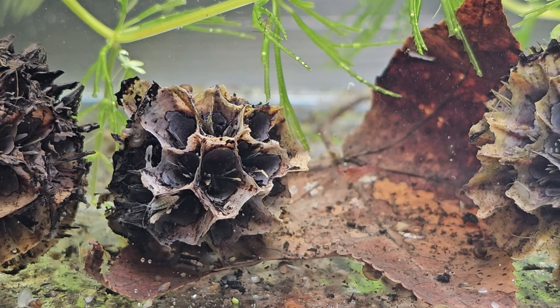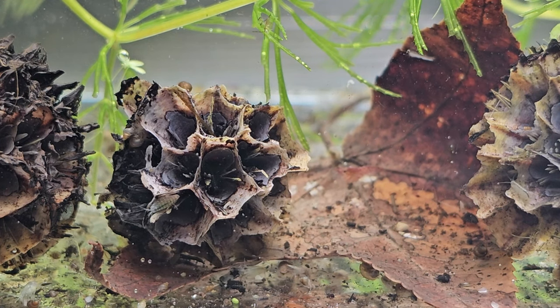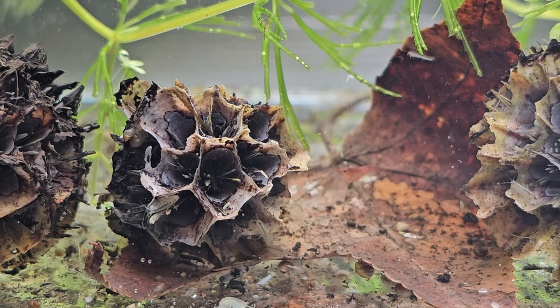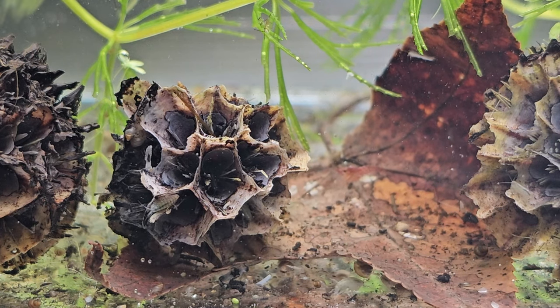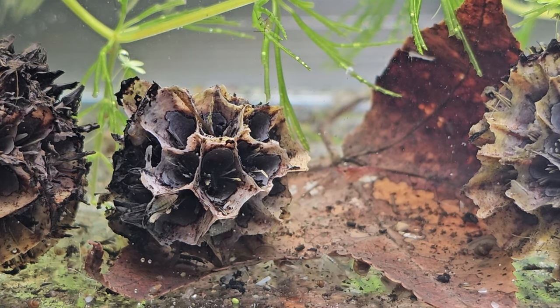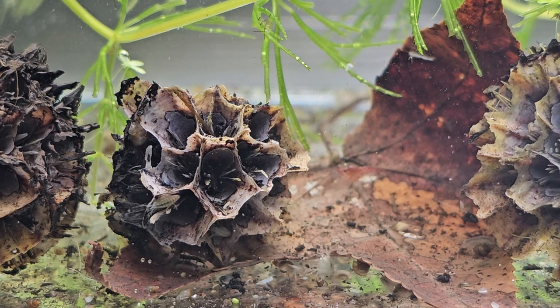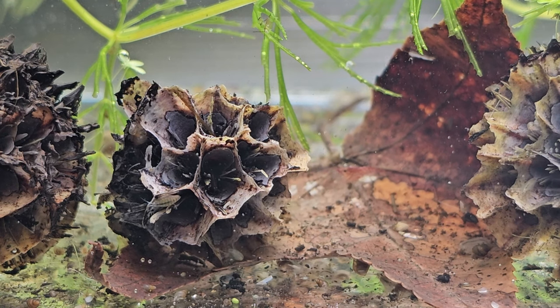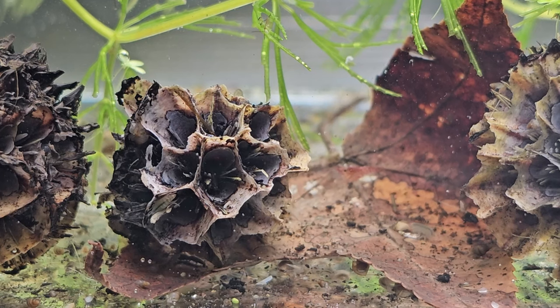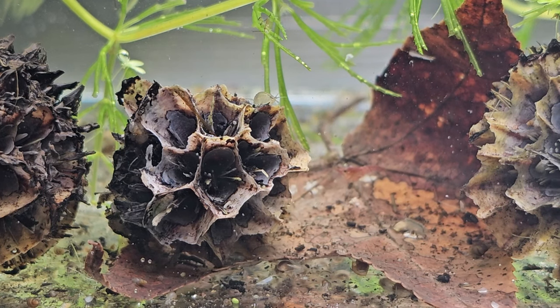This is a lot deeper than the surface-level clickbait videos about scuds. There's so much more to wrap your mind around, and the best way to wrap your mind around it is direct observation—not absorbing secondhand talk. It's hard for some of these microscopic creatures to directly eat dead decaying matter.